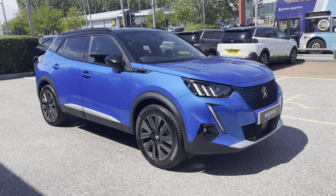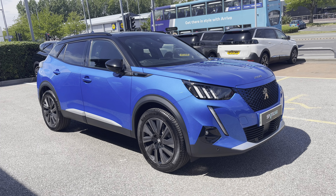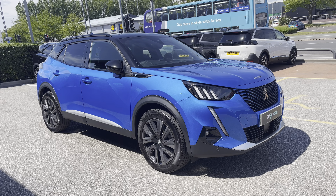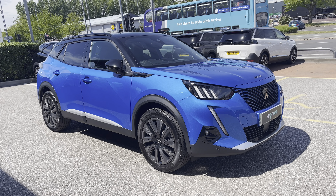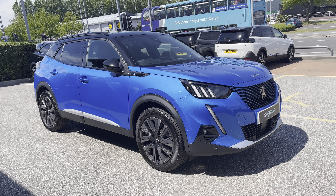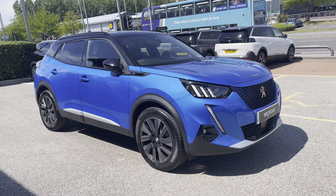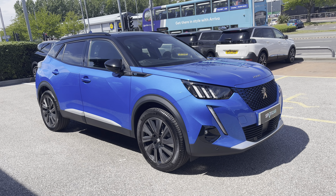This Peugeot 2008 is prepared to approved used standards with a 112 point check by our fully trained Peugeot technicians. All of our cars are subject to a £150 admin fee that covers the provenance check, and flexible finance packages are also available. For more information or for a personalised quote please call 01244 398 600. Please do not forget to subscribe to our YouTube channel and follow our Instagram and Facebook pages. Thank you for watching and we hope to see you soon here at Swansway Chester Peugeot.